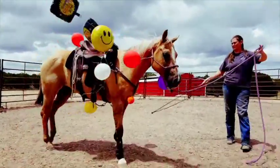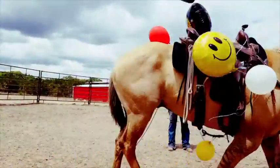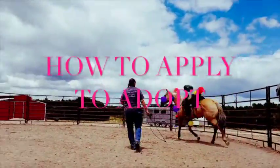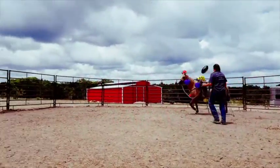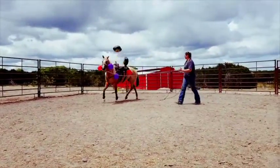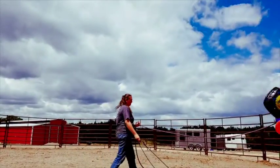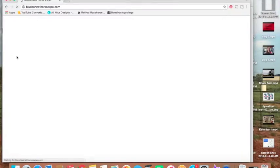Hey guys, it's Ashley with A.A. Horsemanship, and today I wanted to do a how-to on applying to adopt or even foster a horse for the 2018 year. This year I've been chosen to train horse Soleil, and I'm super excited and wanted to go ahead and make this video. So if you're interested in adopting, even if it's not Soleil, you can get the ball rolling and have a fair chance at adopting your forever horse.